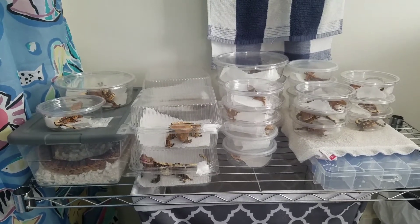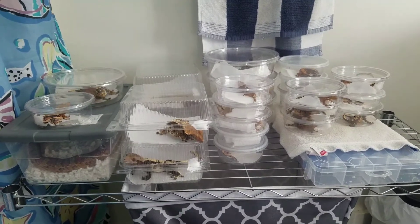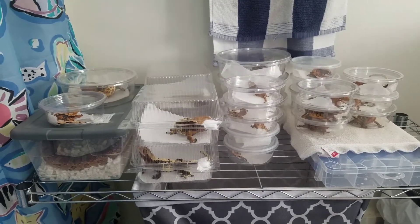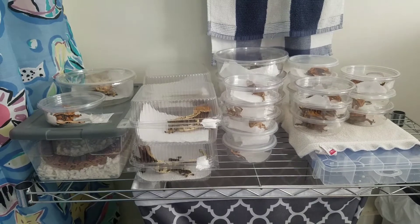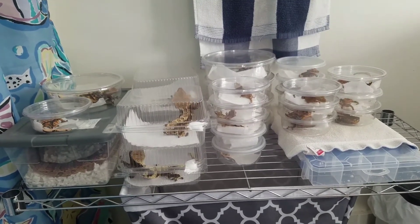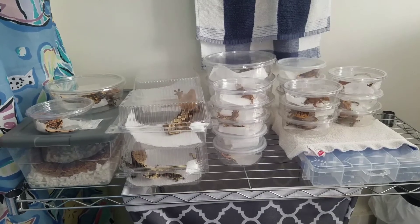Another thing you can do: if you have deli cups like this and you happen to have a box and a heat pack, you could always tape the heat pack — I would definitely suggest putting it in a sock first — and tape it in that box, and that will also keep them warm. Depending on how big the box is and how many reptiles you have, you might have to have several boxes with several heat packs. If it's a reptile-safe heat pack, you really don't have to put too much over it.